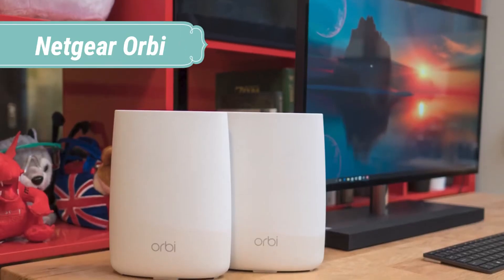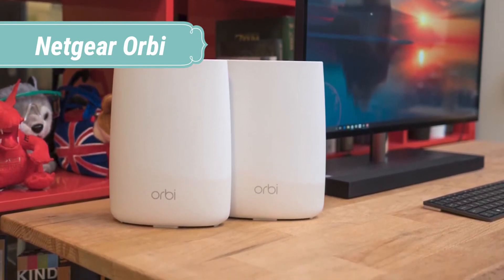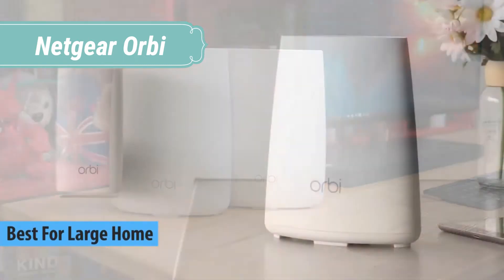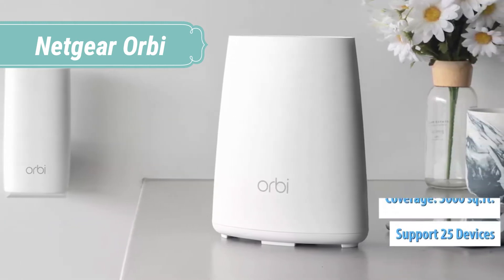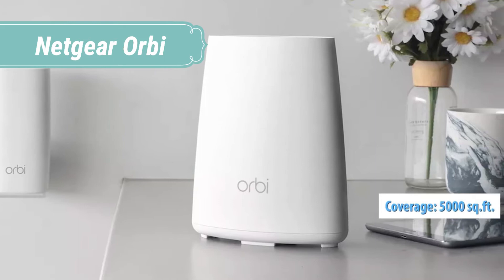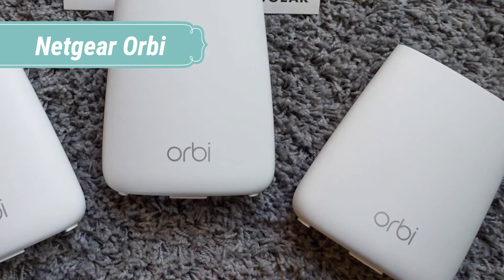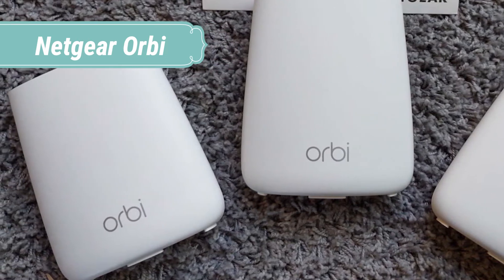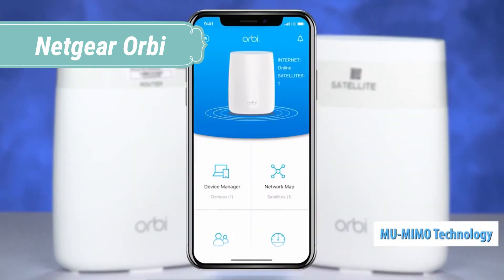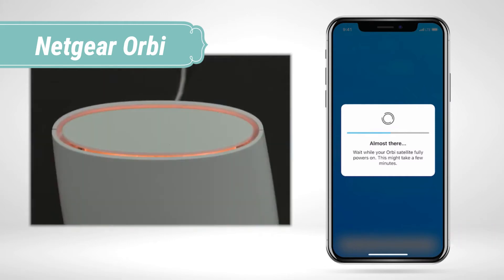At number 2 we have the Netgear Orbi RBK50 Home Mesh Wi-Fi System, which helps maximize the internet speeds available in your home and removes multiple wires and routers without compromising on speeds. The system covers an area of 5,000 square feet so that you enjoy a single-name Wi-Fi connection throughout your home. Whether it's your basement or your hall, it ensures there are no dead zones. The guest network feature allows a special connection for visitors so that both you and your guests enjoy optimal performance.